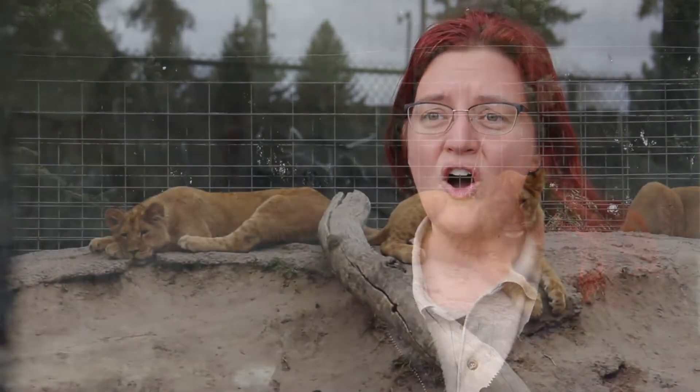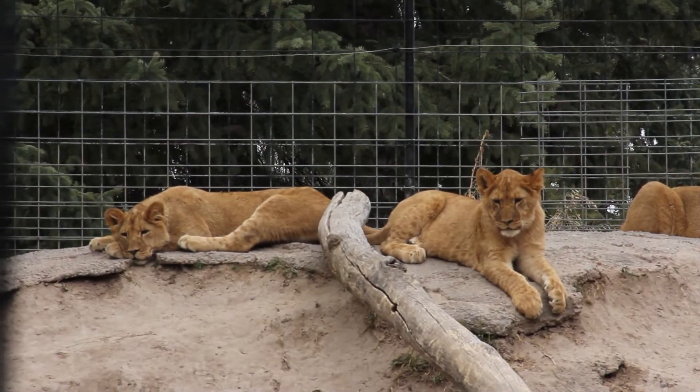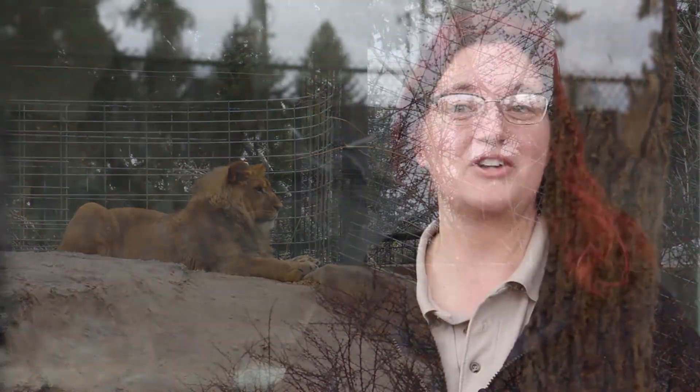We've also got the lion babies, and that's another really, really fun one. Everybody got to see them last year — they were so cute, kind of stumbling their way around the exhibit. Well, now they are kind of pre-teens, and Hondo's that teenager. They are so much fun to watch playing and jumping and carrying on in their exhibit, making mom uber tired.